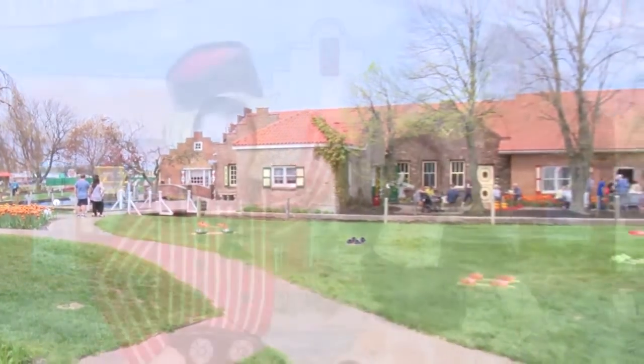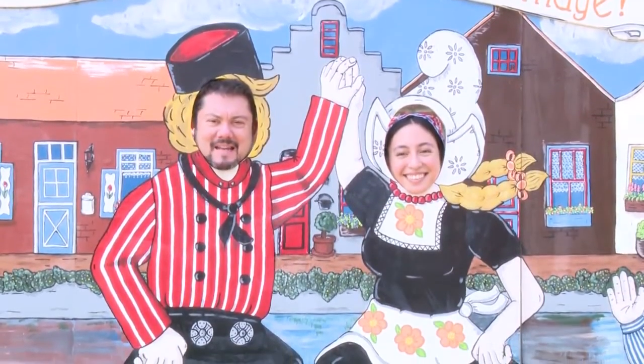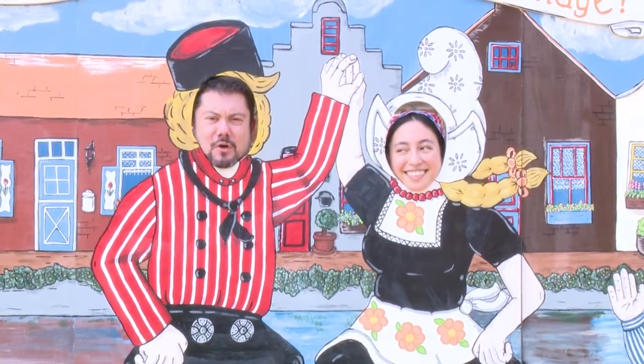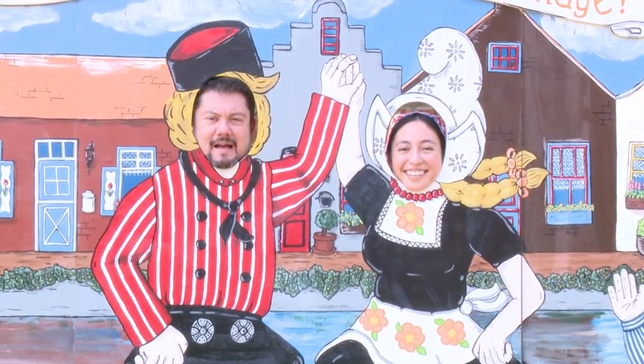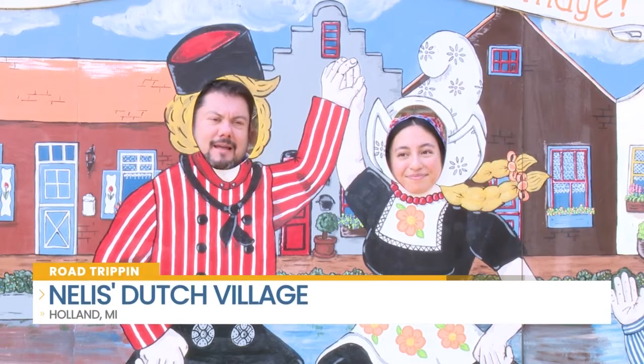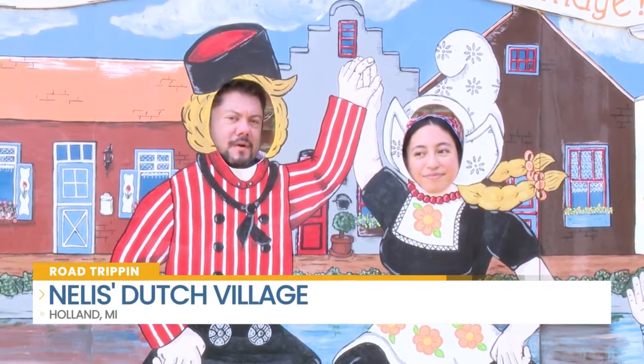I have lost my head, or found a head — I'm not sure — but I'm at Nelis' Dutch Village in Holland, Michigan, and it is so much fun with so many amazing things to do. My friend Maggie is going to tell me all about it. We're going to get in our own bodies first though, so we'll be right back.